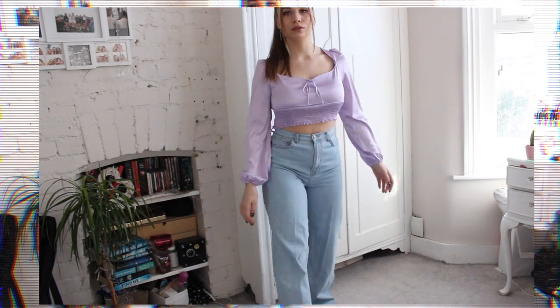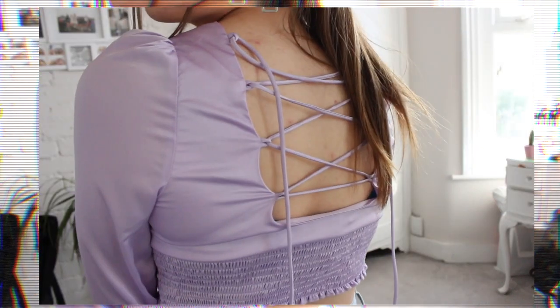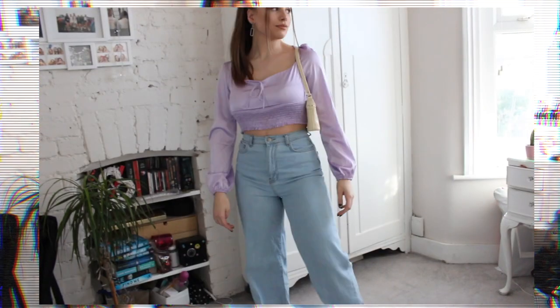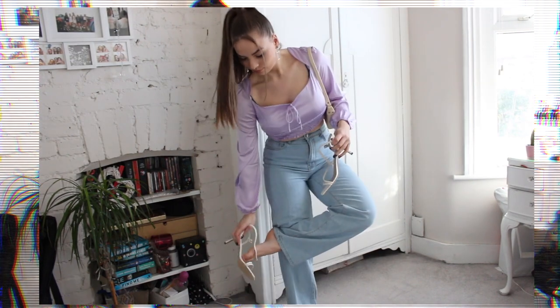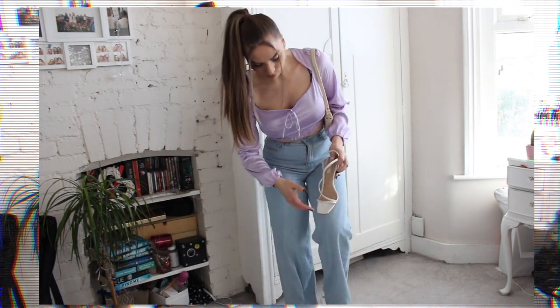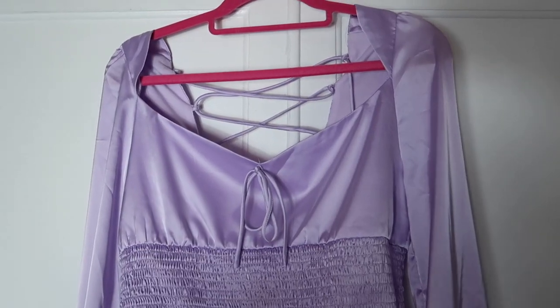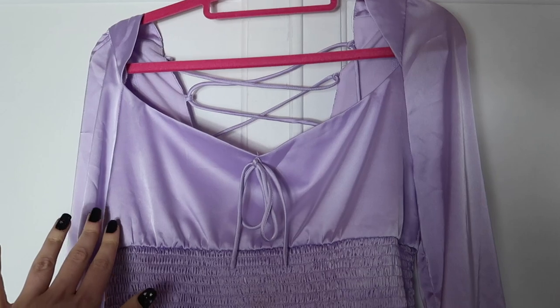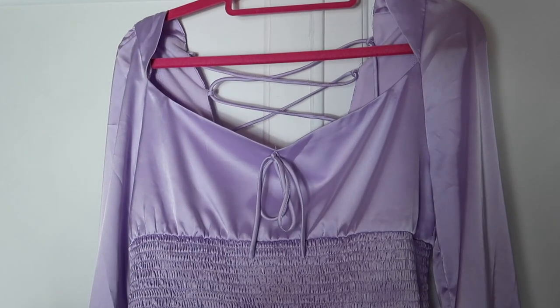Outfit number one — I love this. I love lilac, and I own about four lilac tops now, maybe a bit excessive. I also love these jeans so much and the heels. This outfit is probably one of my favorites — it's so chic and girly. The first top is from Femlux, it's a gorgeous lilac top with a lace-up at the back.